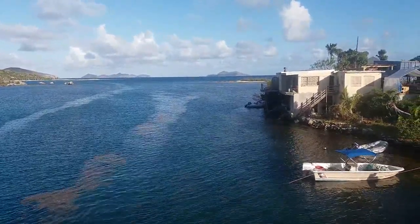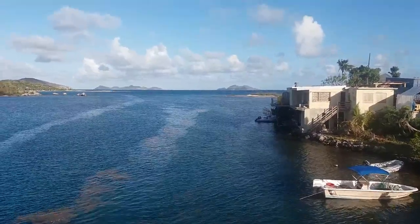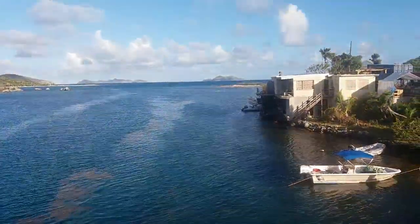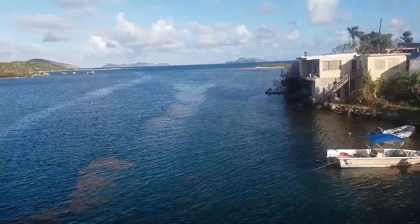Beyond those islands we have the Caribbean Sea. So we have the Sir Francis Drake Channel in front of me here, and beyond those islands that's the Caribbean Sea — that gives you an idea of the massive body of water.